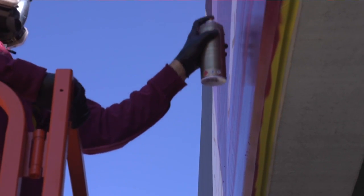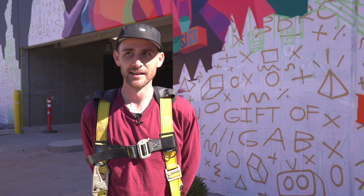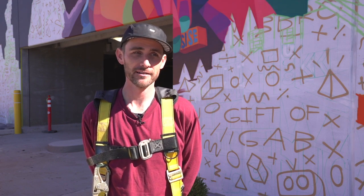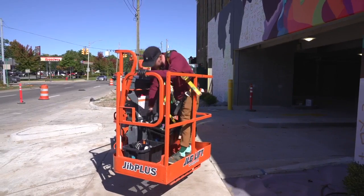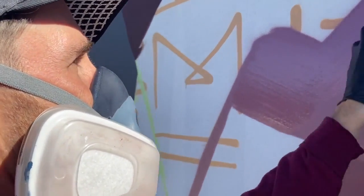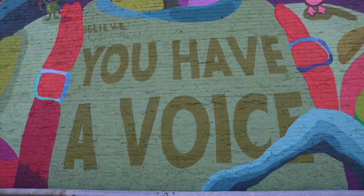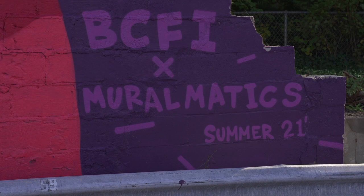He taught here in Lansing for a bit, as well as Chicago, Portland, and Minneapolis. Then he decided to just step out and focus on art, and for the past four years he's been doing just that — working on community-based murals and student center murals through his small business, Muromatics.